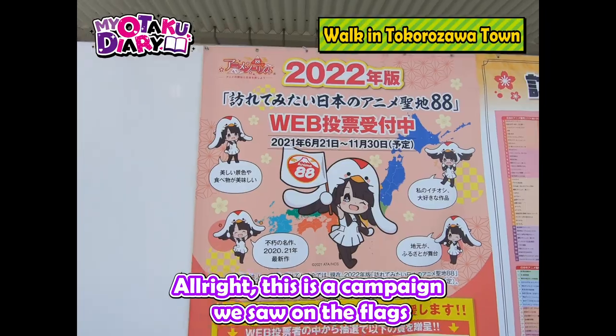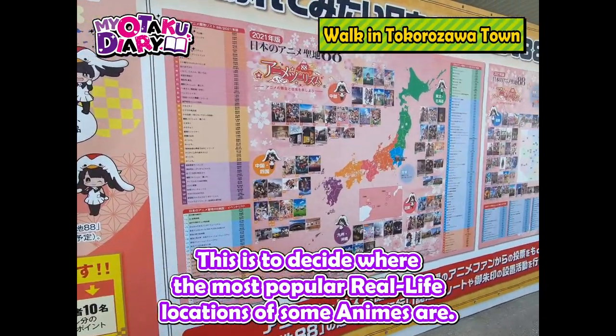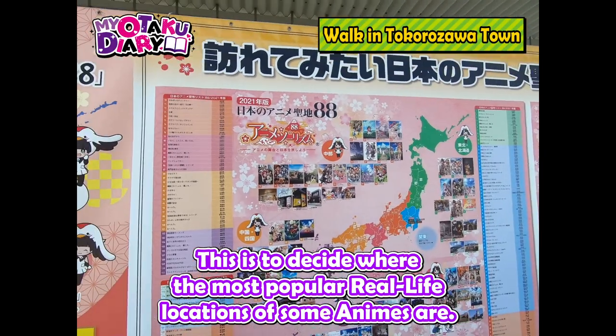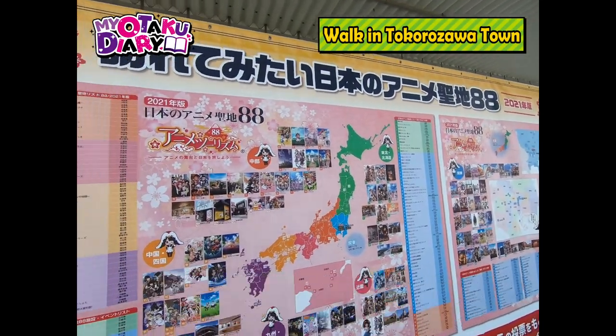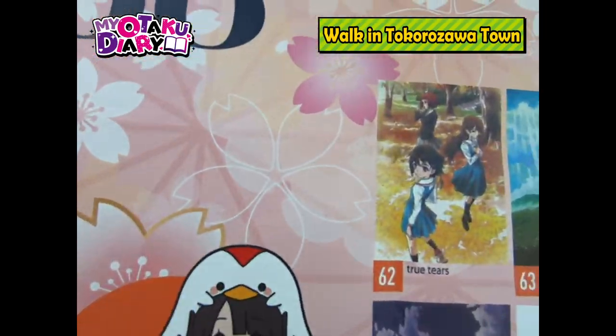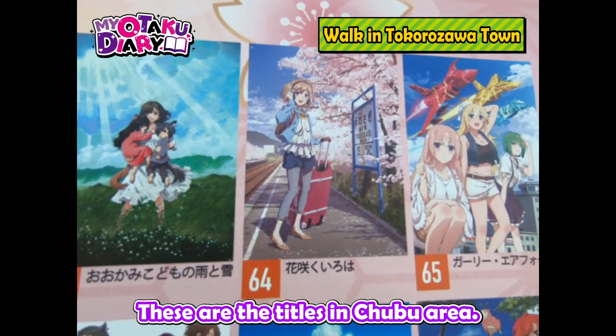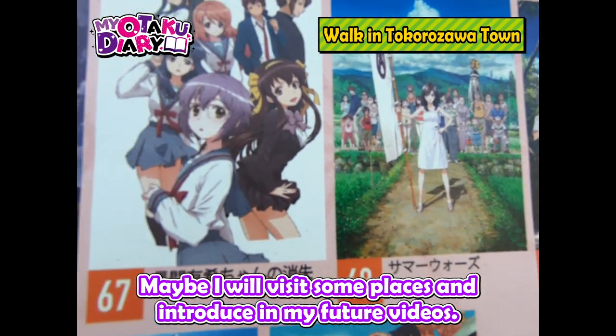This is the campaign we saw on the flags — it's to decide the most popular real-life location of some animes. This map shows all the anime locations in each prefecture. It introduces nominated anime titles. These are the titles in the Chubu area. Maybe I will visit some places and introduce them in my future videos.